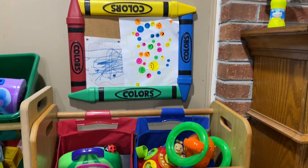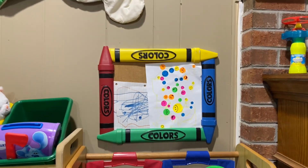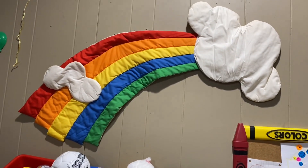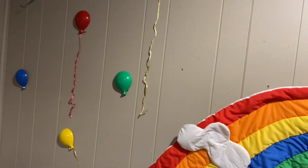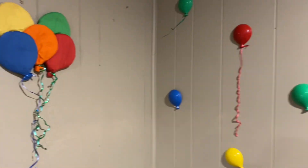Then here I have this crayon red, blue, green, yellow display for my daughter's pictures when she's done coloring. And then I have this rainbow that I had in my room when I was a kid, as well as these balloons that are up on the wall next to it.